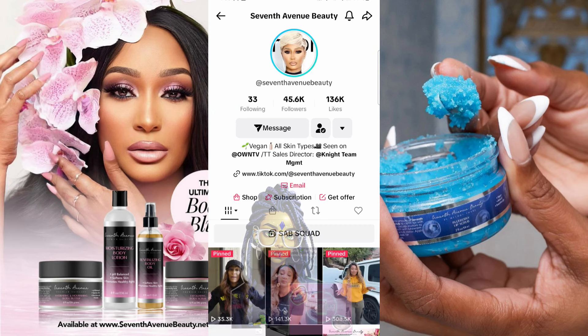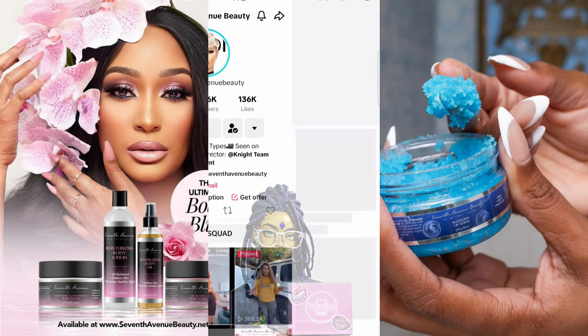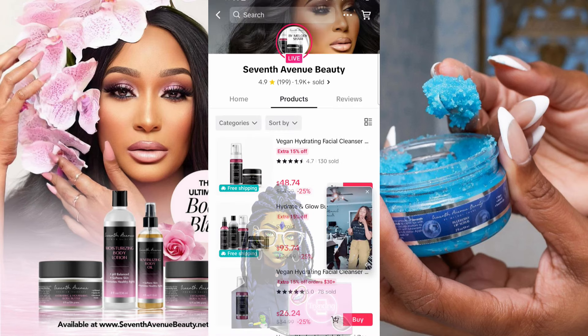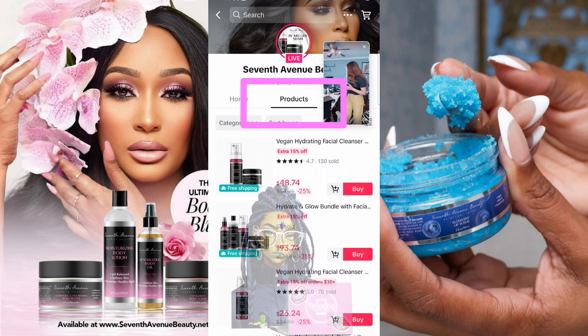That's going to take you to her account profile. You'll see her followers count, and there's a link that says 'tiktok.com at seventh avenue beauty,' an email, and then a little red shopping bag that says 'Shop.' That's one of the ways I do it — I tap the 'Shop' button, and once I tap it, it takes me right to the products tab.